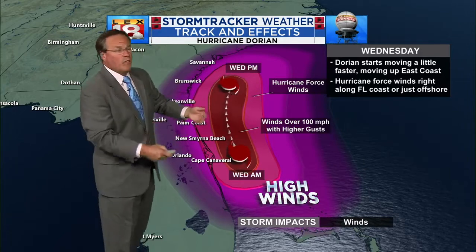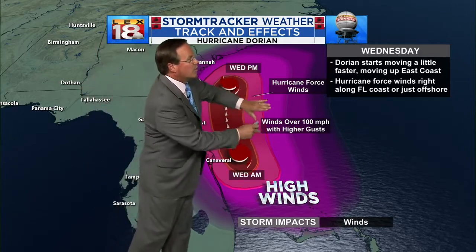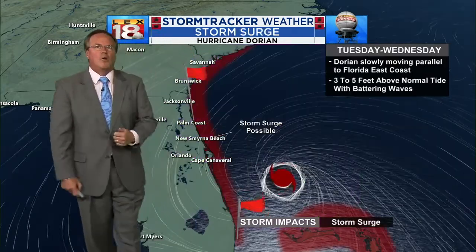The high winds and heavy surf all go along with that. If it ends up being a little further out, the effects aren't quite as bad.